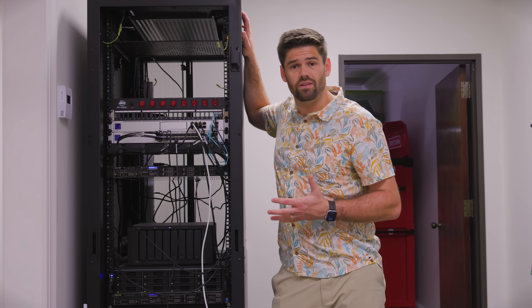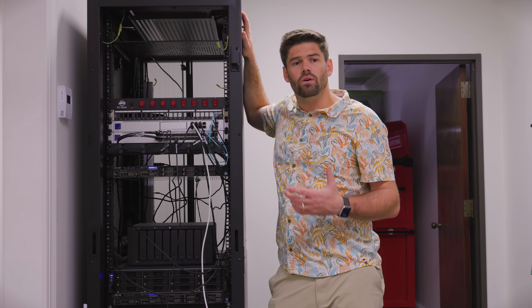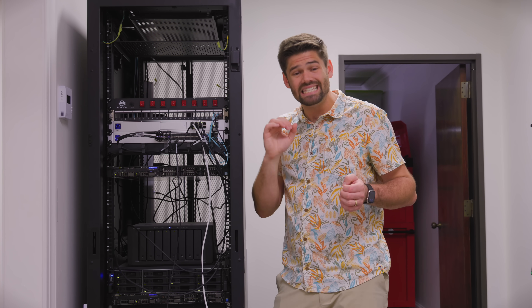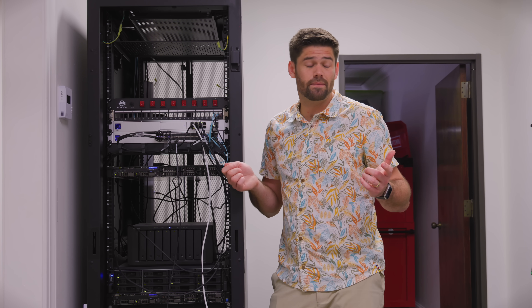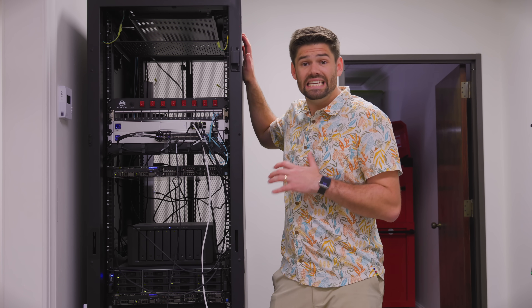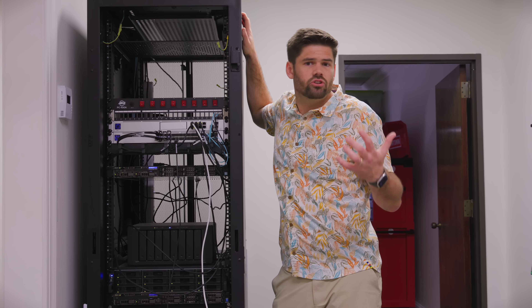Even though the majority of the time I never have one single device hooked up using the full 25 gigabit, where it is really useful is multi-device scenarios. My NAS is easily fast enough to saturate five gigabytes per second — 50 gigabit of throughput — because it's all SSD with 128 gigs of RAM. So my bottleneck ends up being network throughput. All the 10 gigabit computers on the network stick right at 1.2 gigabytes per second when pulling files from the NAS, easily saturating their 10 gigabit connection. So when multiple people are working simultaneously, 25 gigabit comes into play at the switch uplink level.